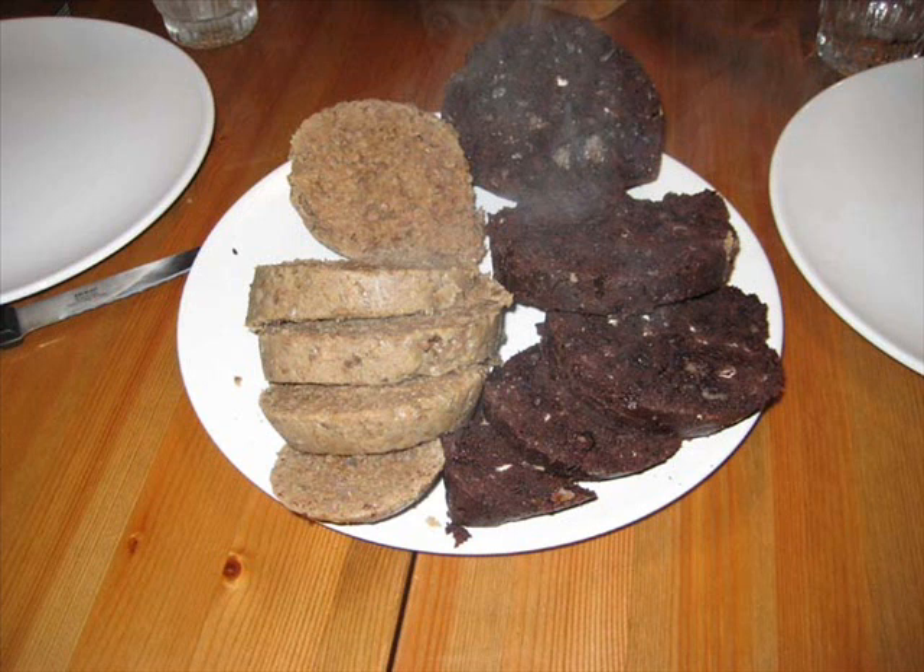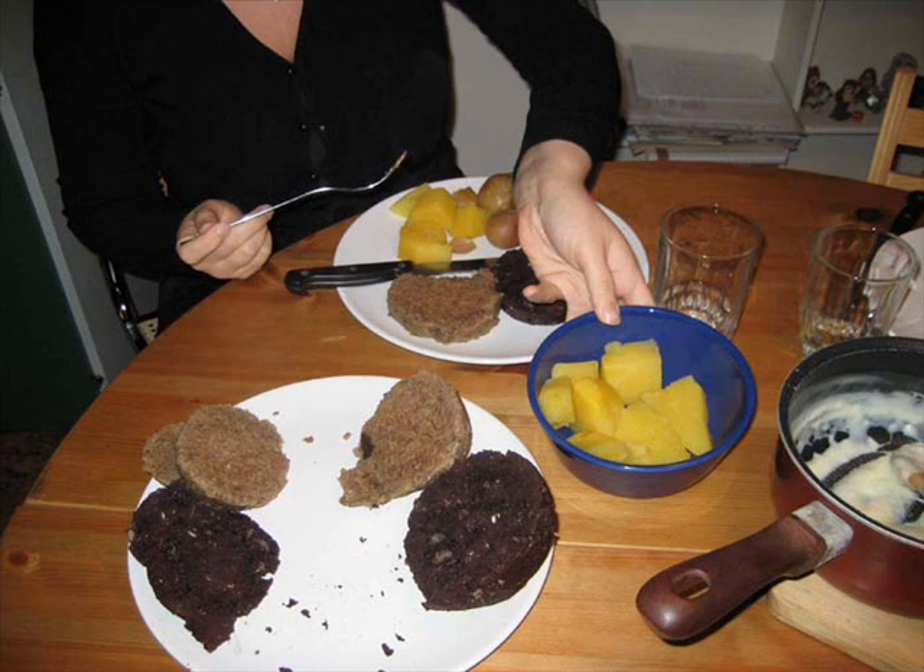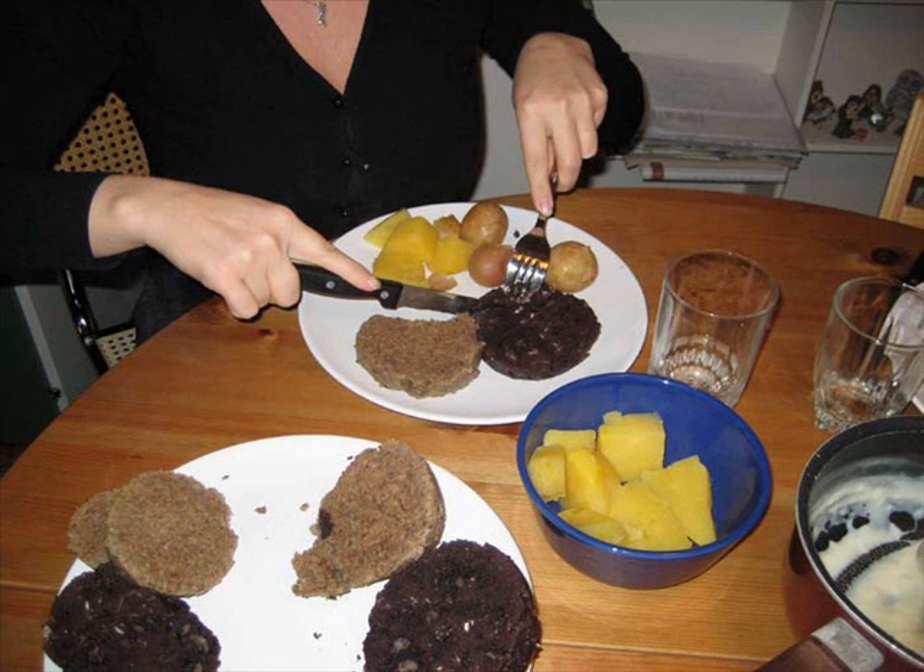A busy day of slátur making is celebrated with a feast in the evening. The blood and liver pudding is pierced with a fork or a knitting needle and boiled for up to two hours. It is then served with boiled potatoes and yellow turnips, and sometimes with a white sweet béchamel sauce called upstool.